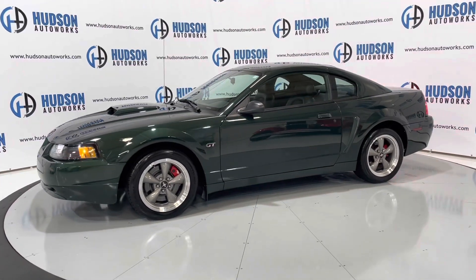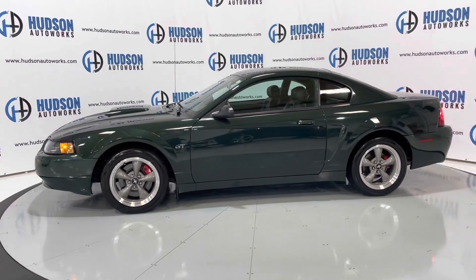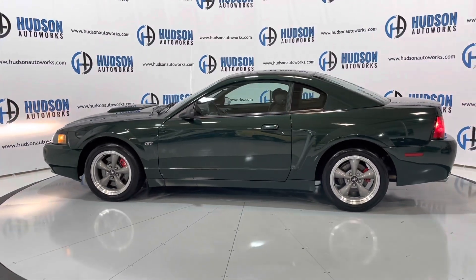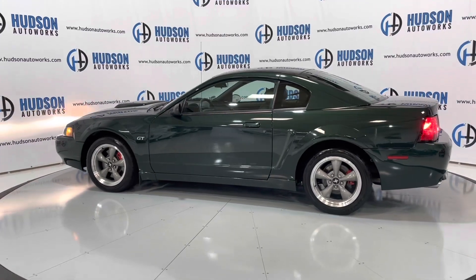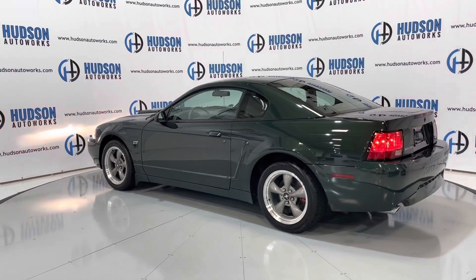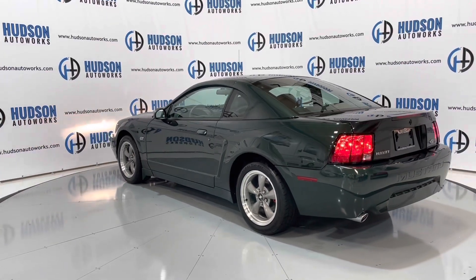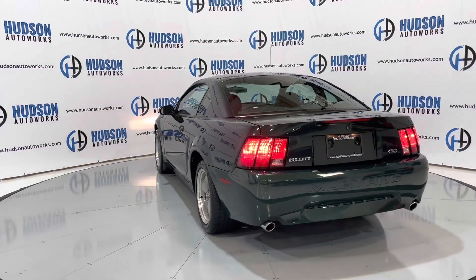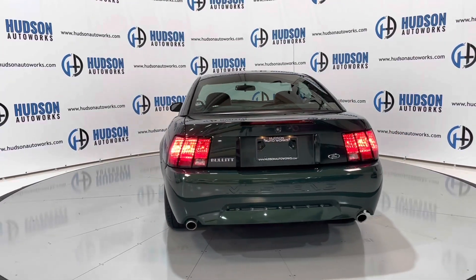It also has the Cobra-specific brakes — the same brakes that came on the Cobra from that year. Just a super clean car. It is available here at Hudson Auto Works in Greensboro, North Carolina. We invite you to come by and check it out, or visit us at www.hudsonautoworks.com for more information on this vehicle and vehicles like it.